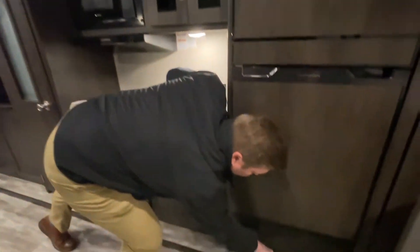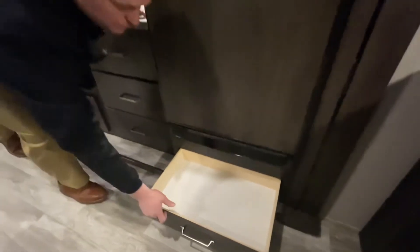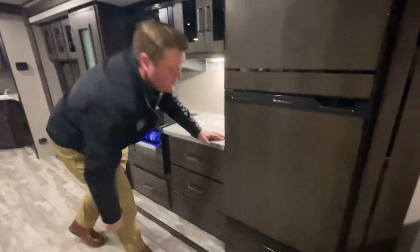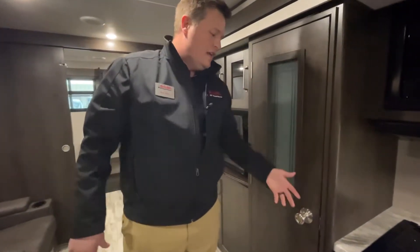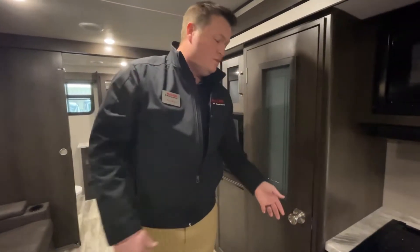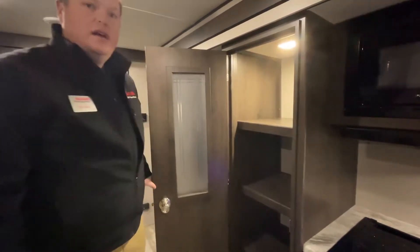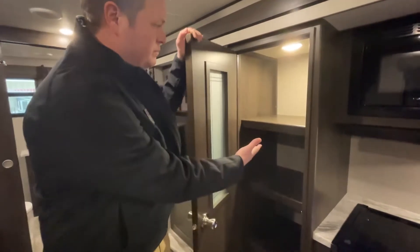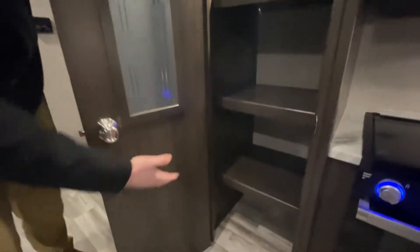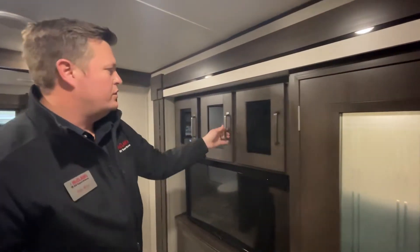This is also a very pet-friendly RV — this is where you would put your dog food for your pets. As we keep coming through here, one of the cool things I like about this unit is when I open this door, a light turns on. It's censored. I think that is the coolest thing because it's something you don't have to worry about. Plenty of storage — quite amazing.